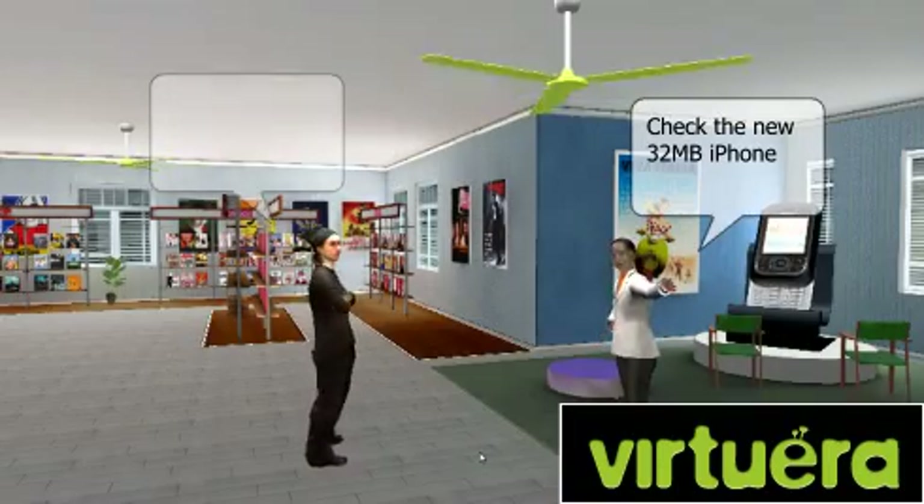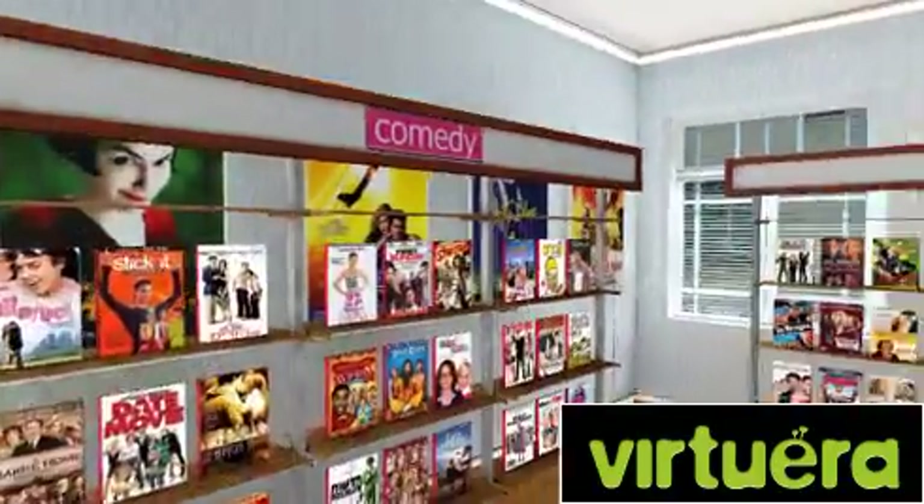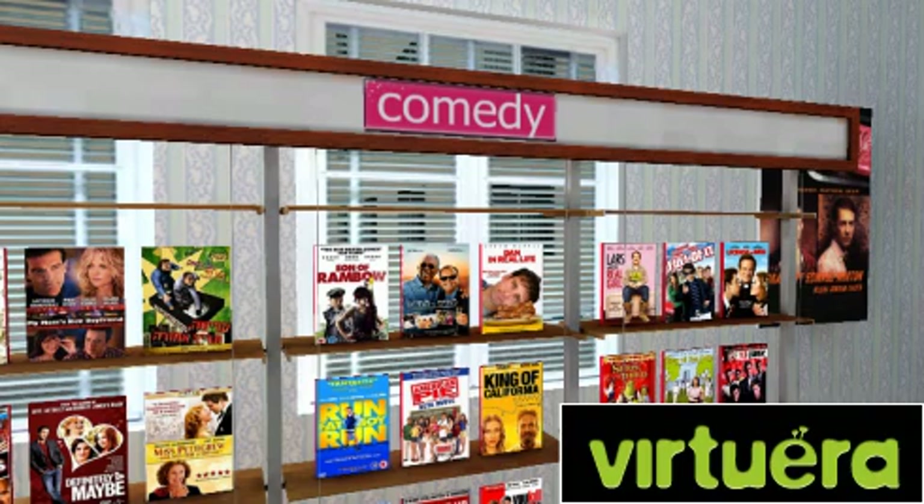Connect with your friends or interact with salespeople. Go shopping and search for your favorite product.